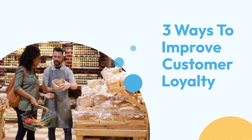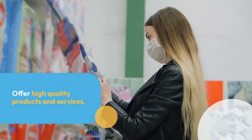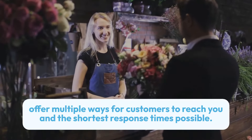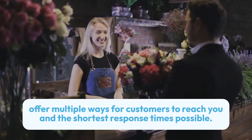Here are three tips to improve customer loyalty: offer high-quality products and services, provide excellent customer service, and offer multiple ways for customers to reach you with the shortest response times possible.